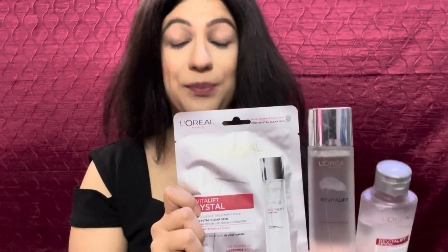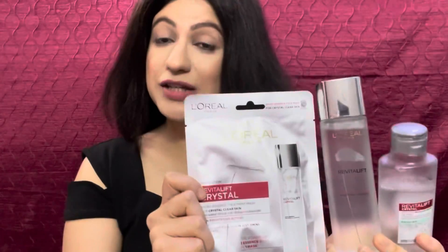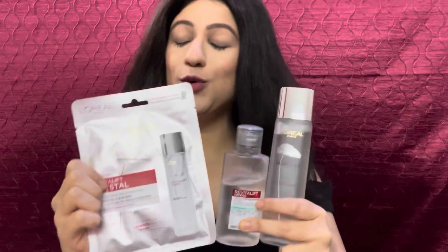This skincare range covers many skincare benefits and has helped me in improving my routine and the texture of my skin. These products work best together and give bright, crystal clear, radiant, healthy, and glowing skin. Crystal Micro Essence is available in 3 sizes: 22ml, 65ml, and 130ml — I have the 130ml one. Micellar Water is available in 2 sizes: 95ml for ₹299 and 400ml for ₹899. To buy these products, do check out the links in the description box below.